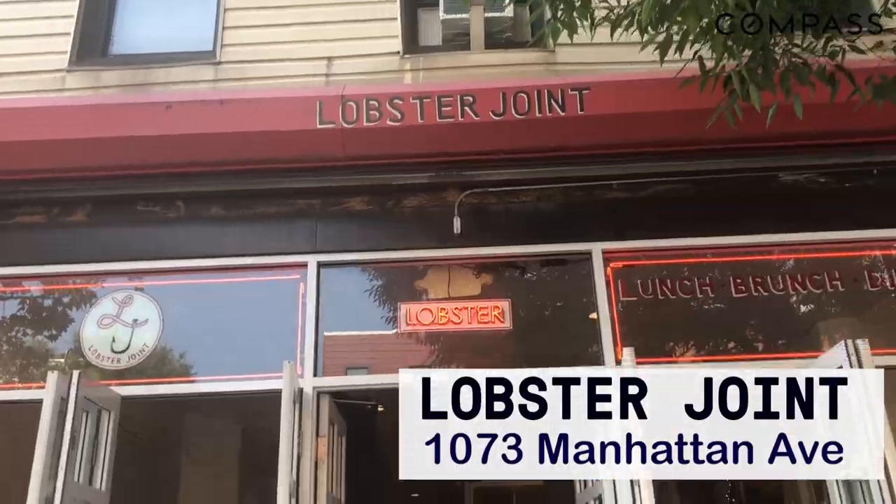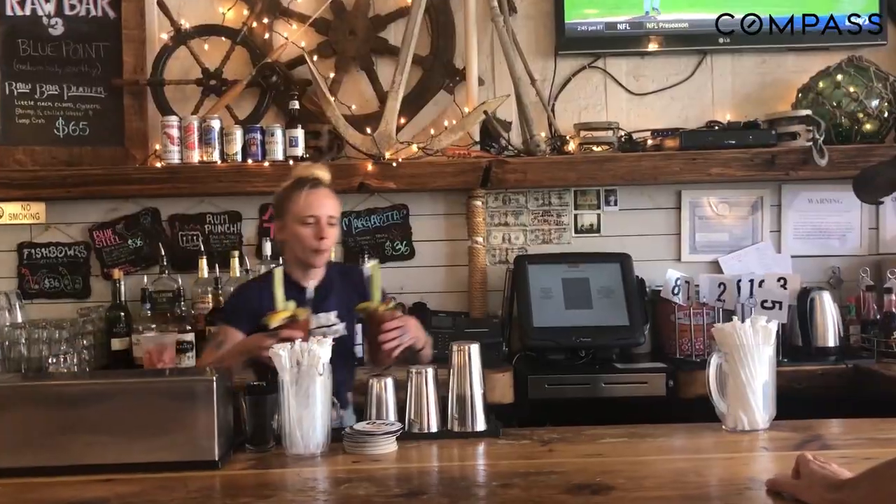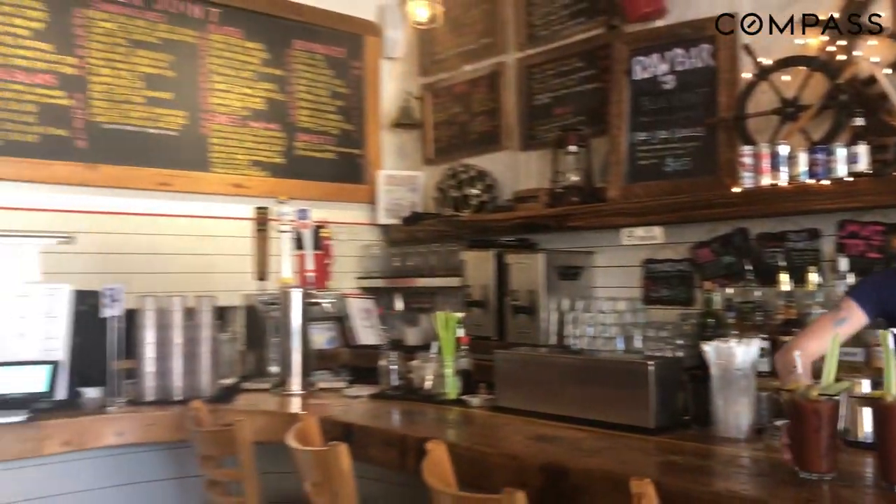Lobster Joint — lobster in Brooklyn! Only in Greenpoint will you find fresh and delicious lobster at this neighborhood staple. Be sure to get the Lobster Bloody Mary; it's won many awards.